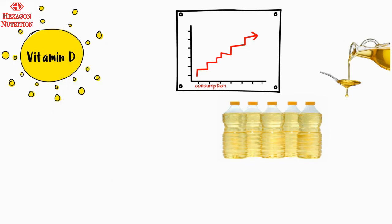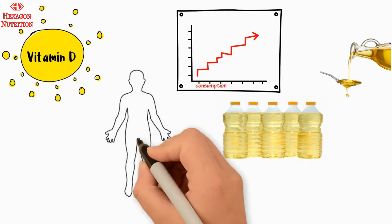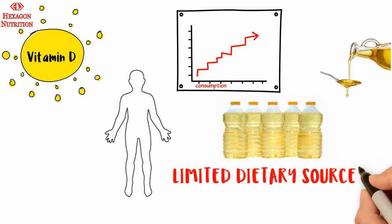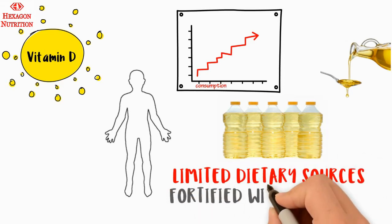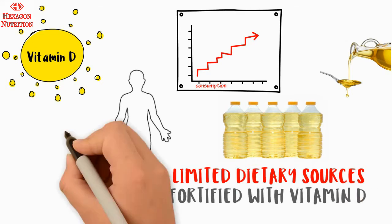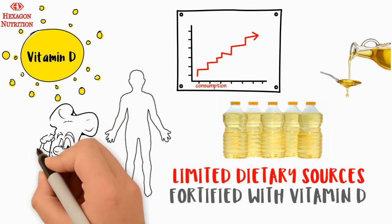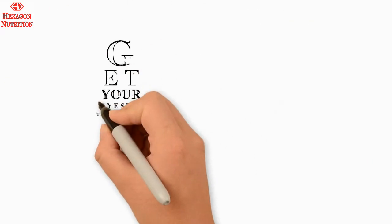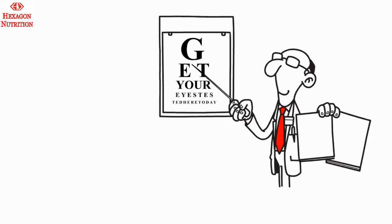Vitamin D, also known as the sunshine vitamin, is a very critical nutrient that has to be predominantly synthesized by the body as the dietary sources for the nutrient are very limited. Edible oil could be fortified with vitamin D and serve as an effective dietary source. Vitamin D is essential to maintain optimum bone health. Similarly, vitamin A is required for healthy eyesight.